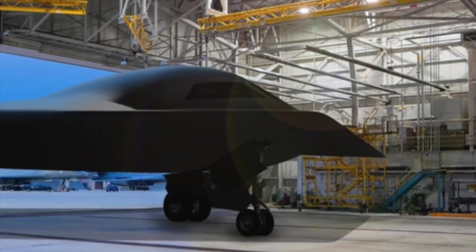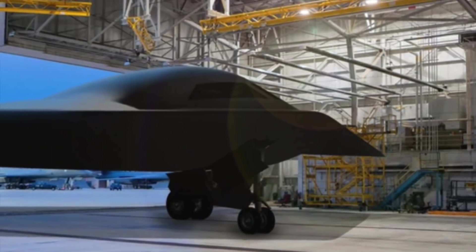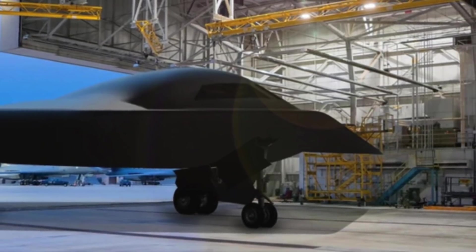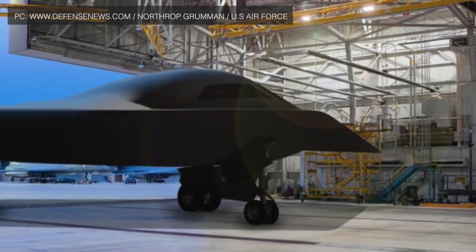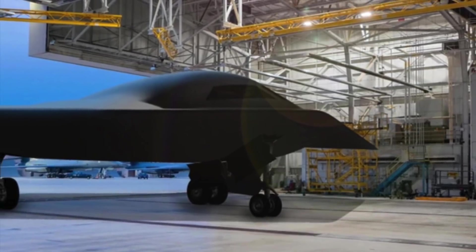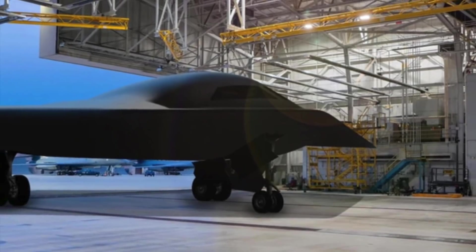The U.S. Air Force official overseeing the B-21 Raider stealth bomber program has provided an update on its progress. Randy Walden said the bomber, which is being developed and manufactured by Northrop Grumman, is beginning to look like an airplane.